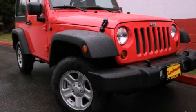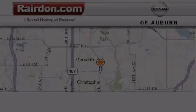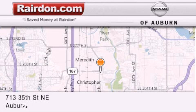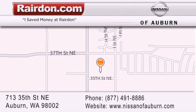Contact us today and schedule your opportunity to see this automobile in person. Thank you for considering Raritan Nissan of Auburn for your next new or pre-owned vehicle. For additional information, please visit our website, give us a call, or stop by our dealership.